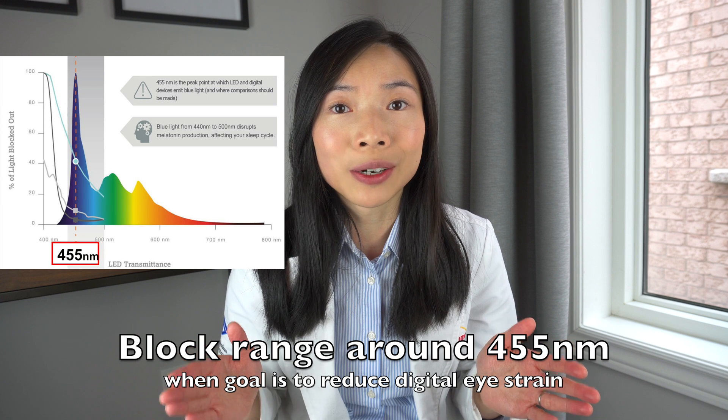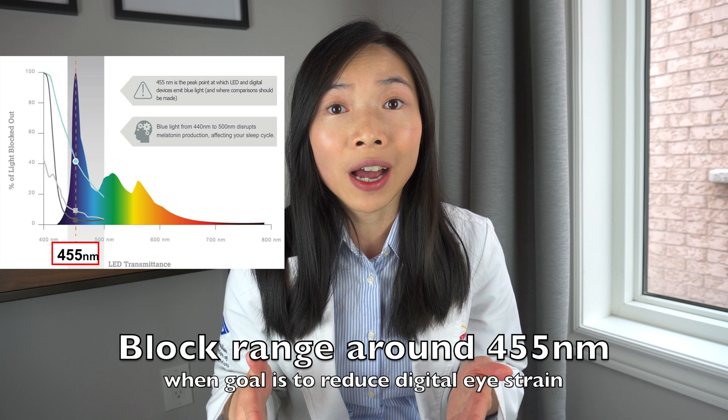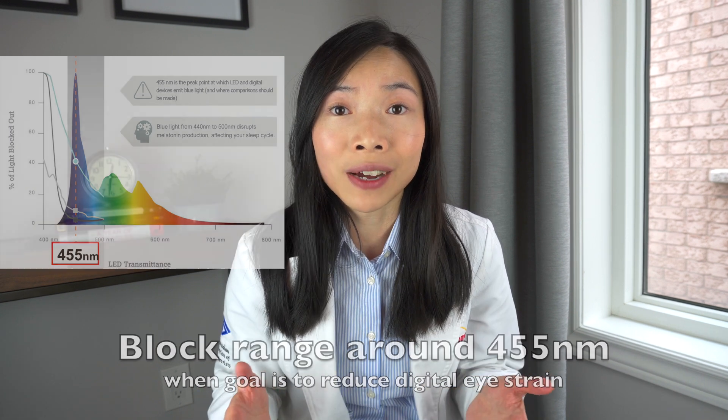If all has been tried and your child still suffers from eye strain symptoms and you want to get them a pair of blue light blocking glasses, make sure they block the 455 nanometer wavelength, because digital screens peak at 455 nanometers with most devices.